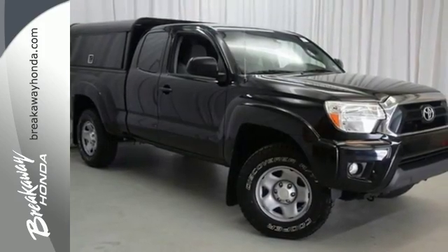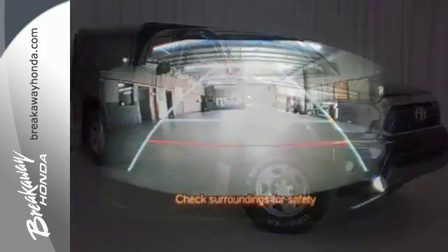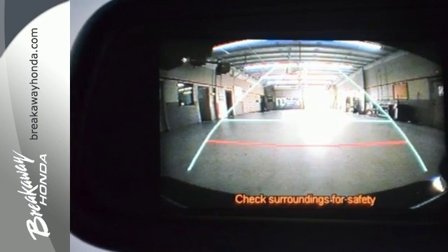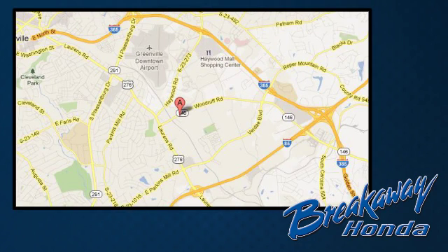Prepare yourself for adventure with this 2013 Tacoma. Take it for a test drive today. Call, click, or stop in today. We're conveniently located at 330 Woodruff Road in Greenville, South Carolina.